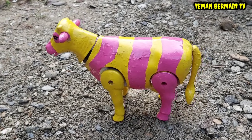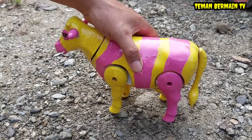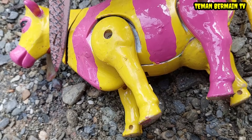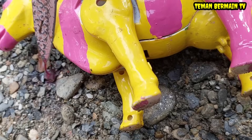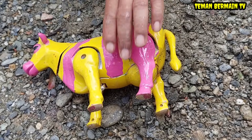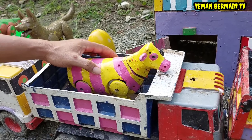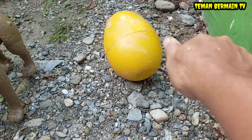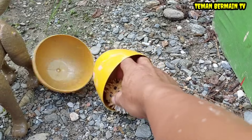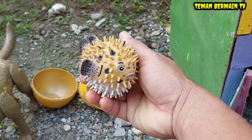Wah lihat sapinya besar sekali, gemuk pula! Wah kelihatannya ini sapinya mau dipotong nih teman-teman. Oke sapinya sudah selesai kita potong, ayo kita angkut saja ke dalam truk. Mantap! Wow lihat, ada telur besar yang berwarna kuning. Ternyata di dalamnya ada hewan yang berwarna kuning juga, ini namanya ikan buntal!